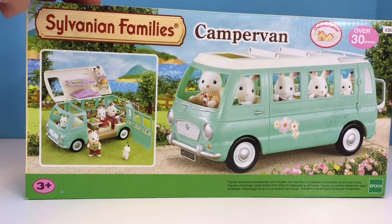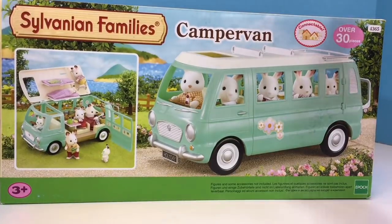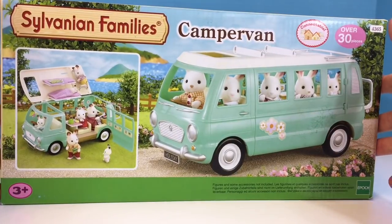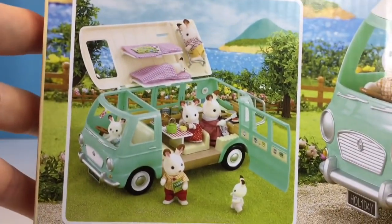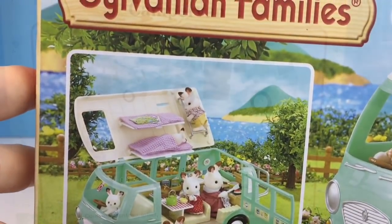Hello and welcome to Tiny Treasures. Today we're going to open our camper van by Sylvanian Families, also known as Calico Critters. And the Teletubbies are going to help us set up the camper van just as it's shown in the picture here.